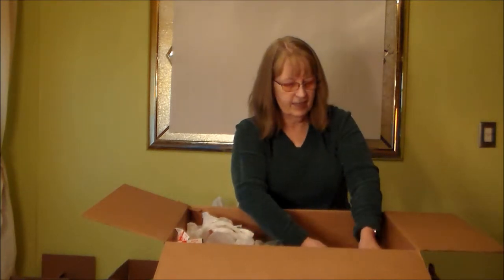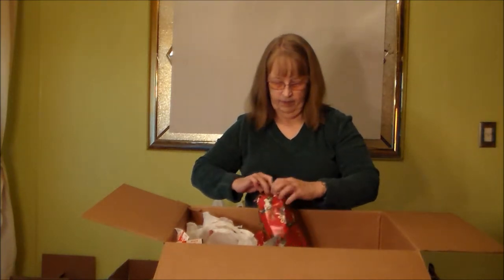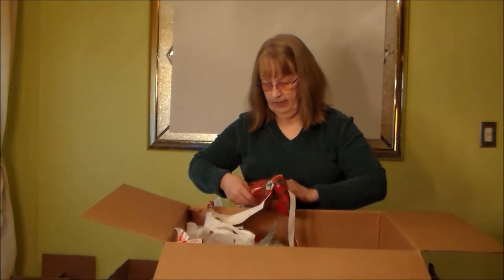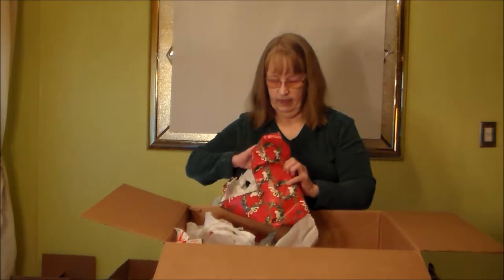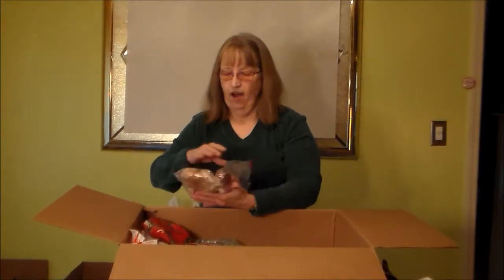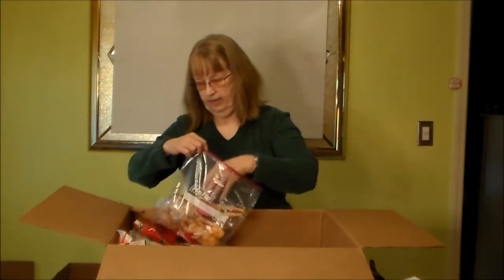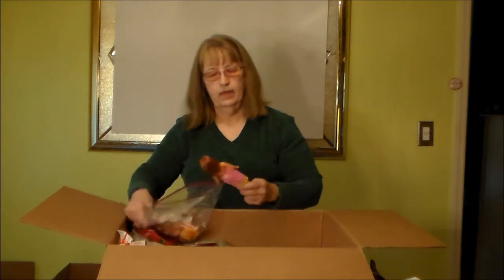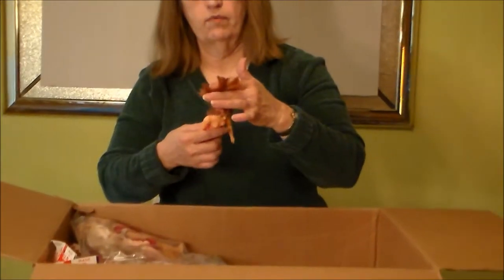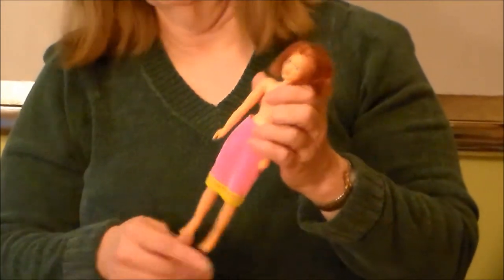And we're still not to the end of the box. I don't recognize her, but she's going to be fun to investigate and find out what she is.